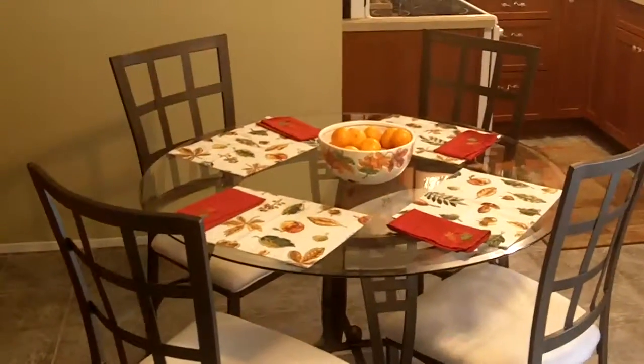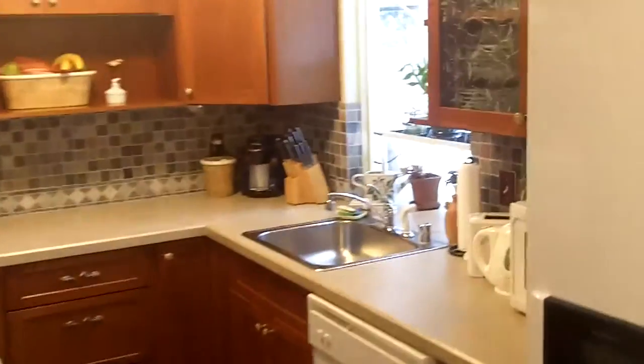There's an eating nook and a fully upgraded, remodeled kitchen with new cabinets, pretty glass, a pretty backsplash, and very pretty handles.